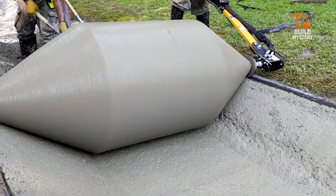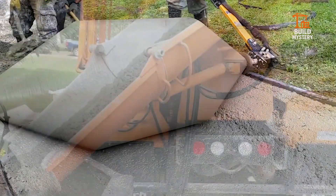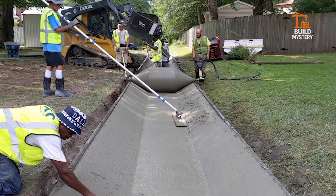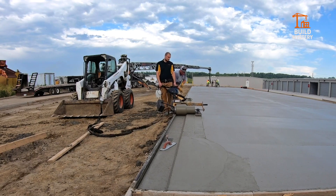Lightweight, portable, engineered for real job sites. This small roller doesn't just shape concrete — it shapes streets and cities, one perfect curb at a time.